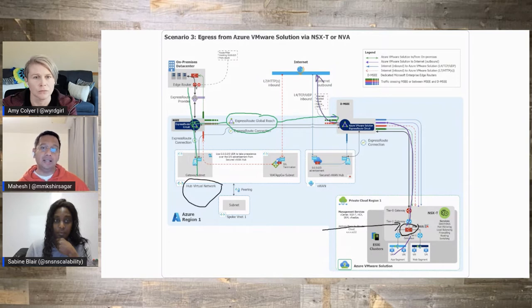One thing to note here: this scenario differs from the Azure Firewall scenario in that instead of routing traffic through Azure Firewall integrated with Virtual WAN, the Internet breakout happens directly from the AVS ExpressRoute circuit. That's the egress traffic flow when using your third-party NVA.